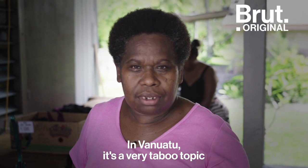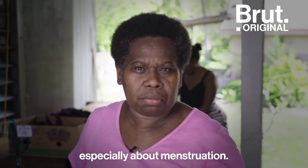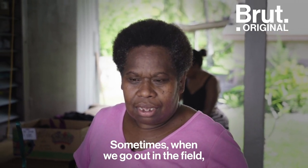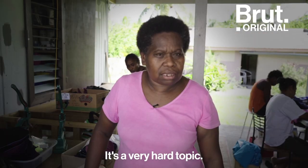In Vanuatu, it's a very tough topic to talk about in communities and in schools, especially about menstruation. Sometimes when we go out in the field, teachers come over and stop us from talking about it. It's a very hard topic.